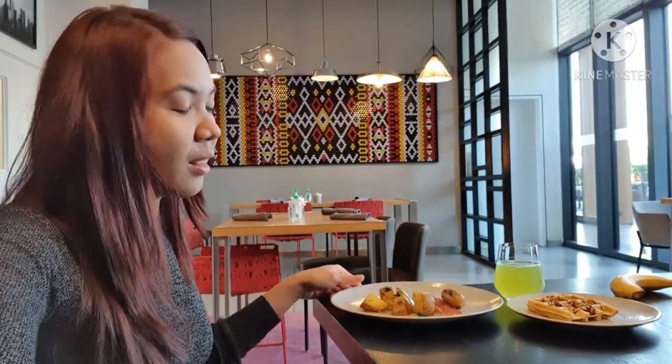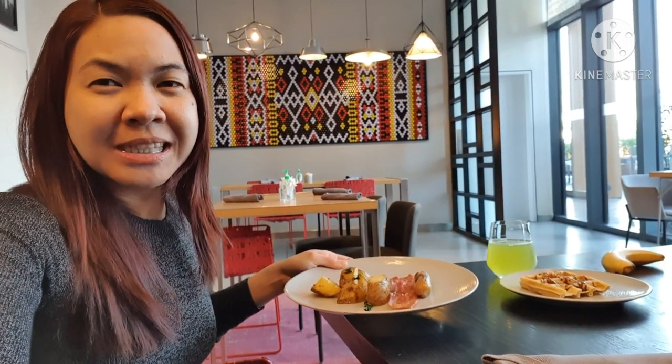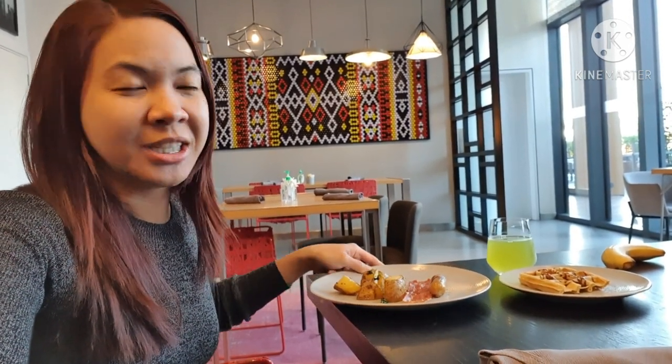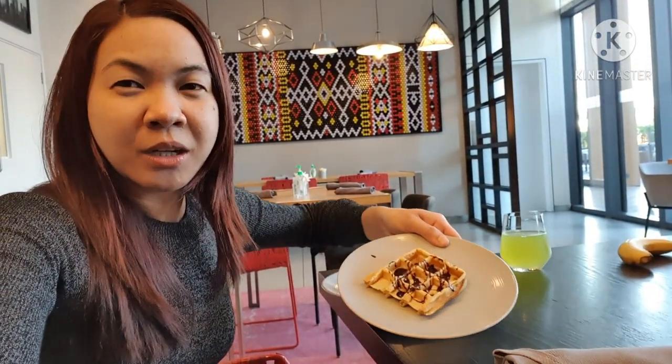It's our second day staying here in Hilton Al-Seef. For breakfast we have some bacon, potato, apps, and chicken sausage — pork is not allowed here — and we also have some chocolate puffs.